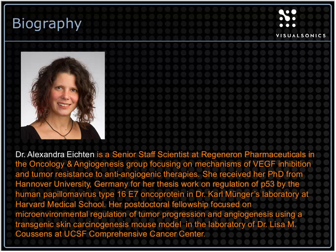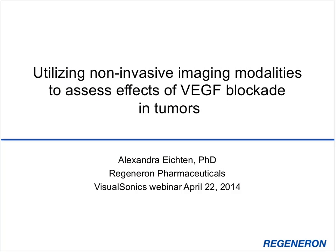Today she'll be sharing her scientific findings on the efficacy of Regeneron's cancer drug with a focus on microvasculature assessment, comparing contrast-enhanced ultrasound and immunohistochemistry, and how to establish a liver metastasis model using ultrasound image guidance. If you attended part one of the webinar, please type 'part one' in the chat window.